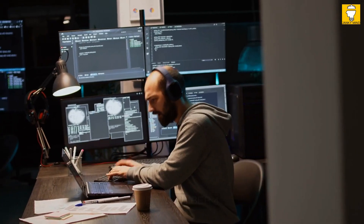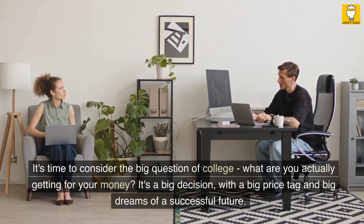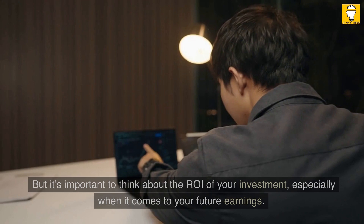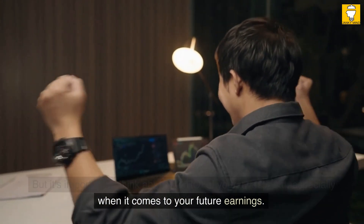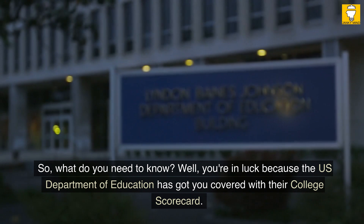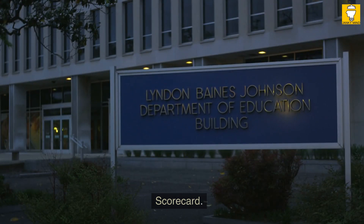Idea number four. It's time to consider the big question of college: what are you actually getting for your money? It's a big decision with a big price tag and big dreams of a successful future. But it's important to think about the ROI of your investment, especially when it comes to your future earnings. The US Department of Education has got you covered with their College Scorecard — the ultimate guide to what a school has to offer and how it will impact your future earnings.